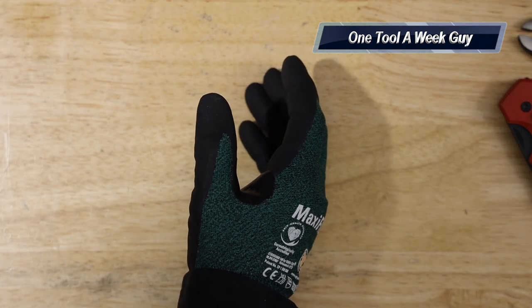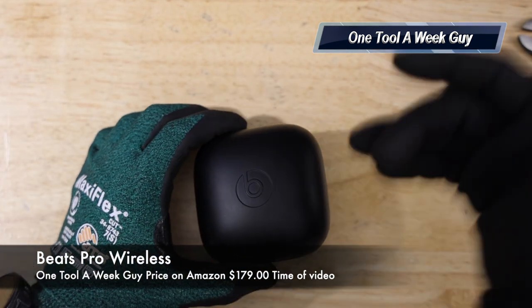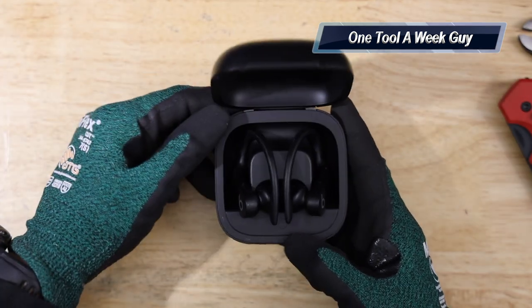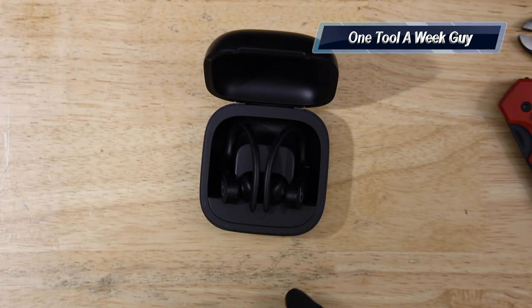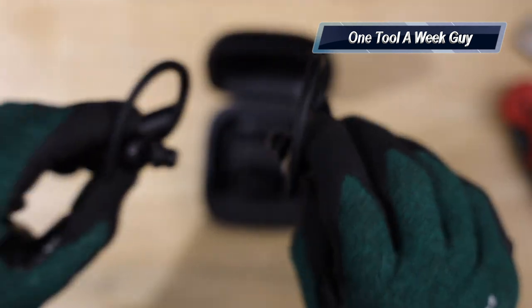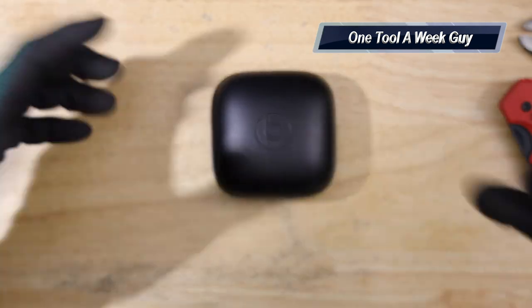Last item: earbuds. I love listening to music at work when the site allows it. I've been using the Beats, which are sweat-resistant and stay on your ear well. The AirPod Pros are great too but not as water resistant. Either way, earbuds are a solid gift for anyone who works with their hands.